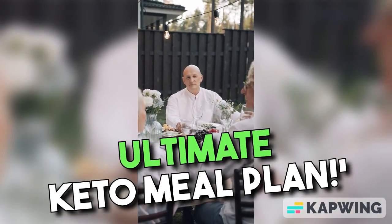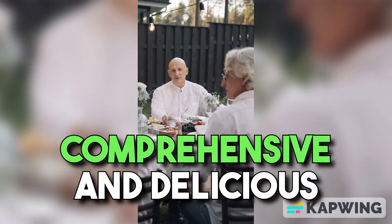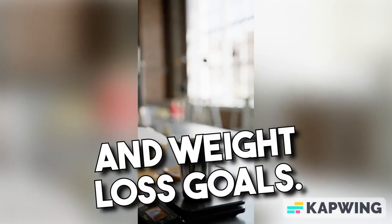Hello and welcome to the ultimate keto meal plan. In this video, we'll guide you through a comprehensive and delicious keto meal plan to help you achieve your health and weight loss goals.